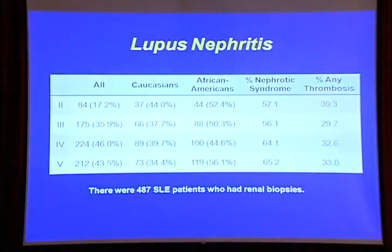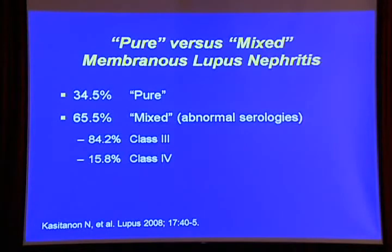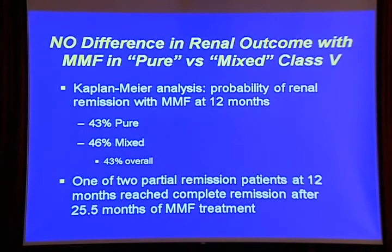Most trials concentrated on only proliferative nephritis, so a major question is whether membranous is different. Some people think membranous should be treated less aggressively. I wanted to show that in my cohort, membranous is not benign — in terms of nephrotic syndrome and thrombosis, membranous is still a bad outcome disease. We separated membranous into pure membranous and mixed membranous, meaning the patient had active serologies. There was absolutely no difference — it didn't matter whether the person had pure or mixed membranous in terms of response to mycophenolate at 12 months.